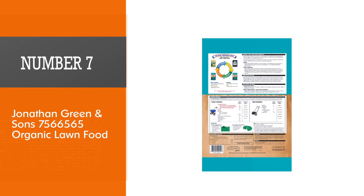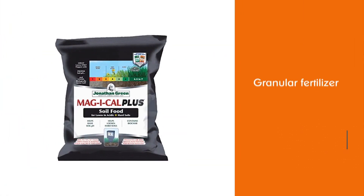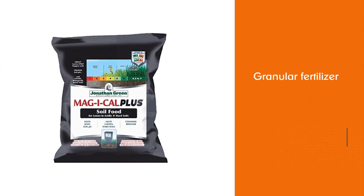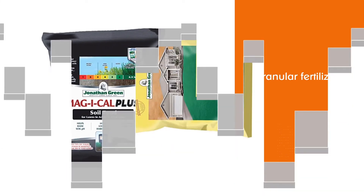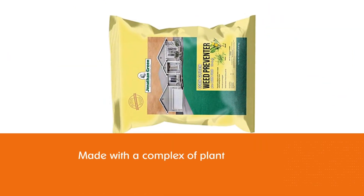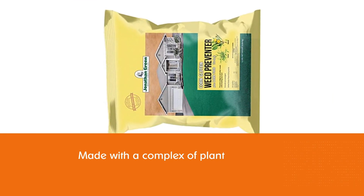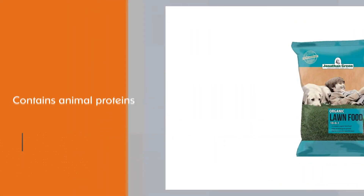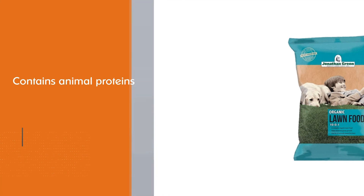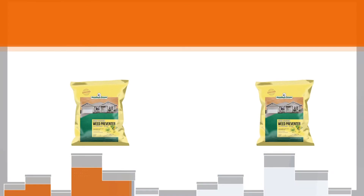Number 7. Jonathan Green & Sons 7566565 Organic Lawn Food. Jonathan Green & Sons Organic Lawn Food is a granular fertilizer made with a complex of plant and animal proteins, including feather meal, soybean meal, molasses, and wheat middlings. The 10-0-1 NPK formula delivers a boost of nitrogen plus iron to keep the grass growing with a dark green color for up to 10 weeks. Child and pet traffic are safe immediately after application. The 18-pound bag feeds up to 5,000 square feet.